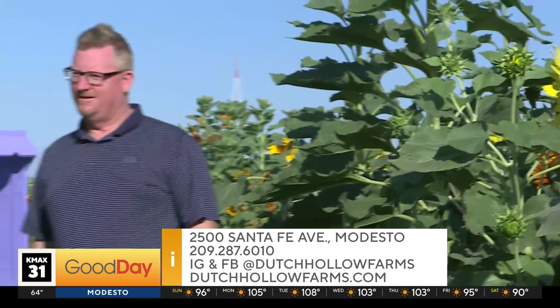Right here at Dutch Hollow Farm, all you've got to do is check out the information on the screen. Just come on down — everything starts at 9 o'clock today. Maybe you can get some sunflower kisses while you're at it. Back over to you guys. Nice and peaceful on the Sunday. I want to see those pictures on your Instagram — Big Al Sams.